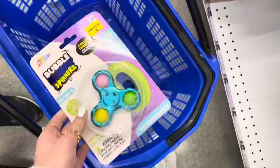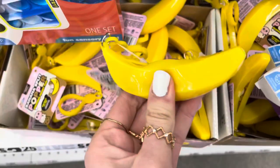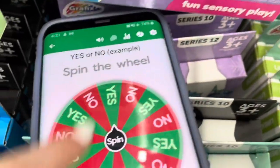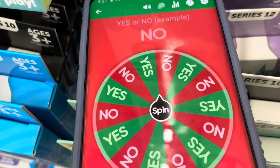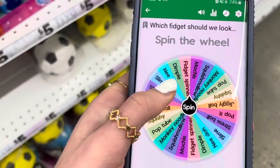First fidget complete! Oh my gosh, look — they have banana pee poppers! Let's see if our wheel says we should get it, yes or no. No?! Are you kidding me? Dang it, we can't get this. I'm so sad. I have to put this back. I'm so mad at this thing!